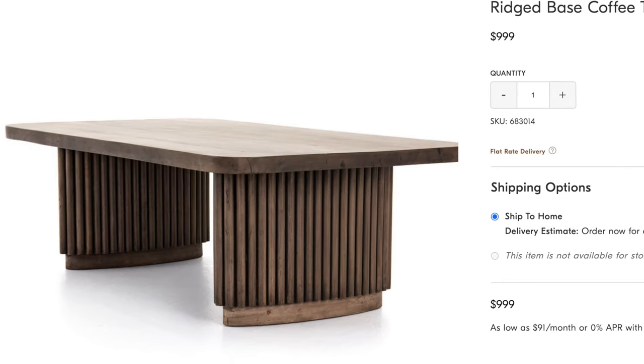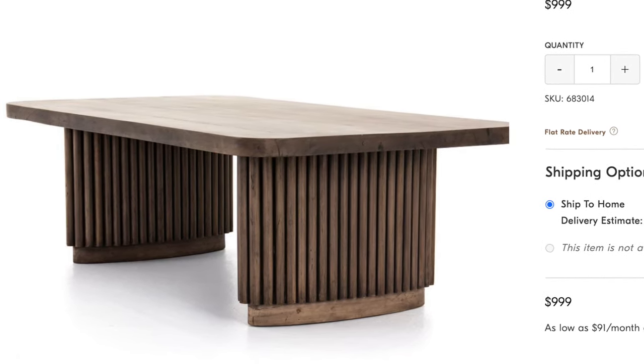Another big furniture piece that caught my attention was the ridged base coffee table. This is a very grand piece — it's definitely a statement item. It's got that fluted detail on the legs and just a really cool dark color and texture. It measures 55 inches wide so definitely measure your space if you're interested. You also need a bigger couch to kind of balance it out, but this table has such a beautiful silhouette and will really make a statement in any home.